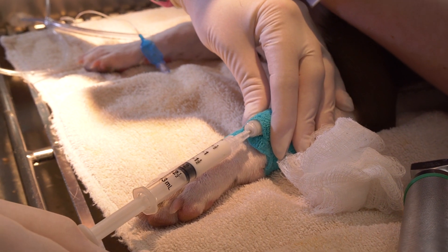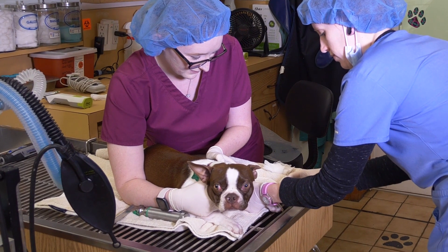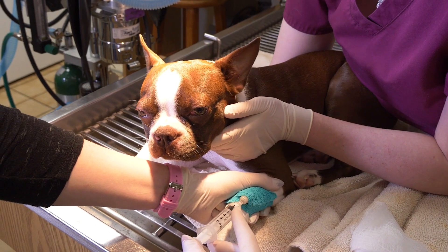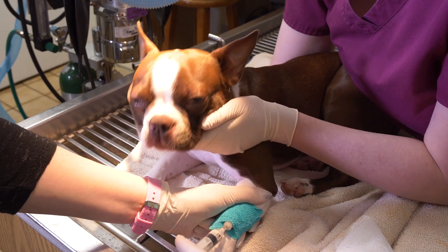As a facility accredited by the American Animal Hospital Association, we perform our spays and everything else by the university standard. That includes placement of an intravenous catheter where we can provide intravenous fluids to maintain blood pressure and also have an open port to administer life-saving medications if necessary.